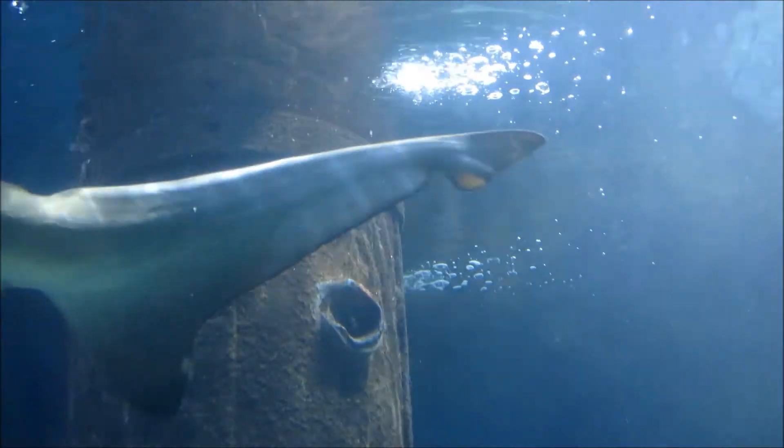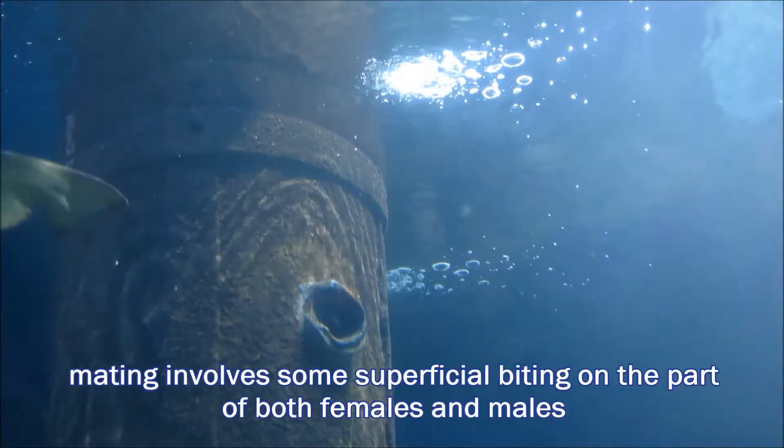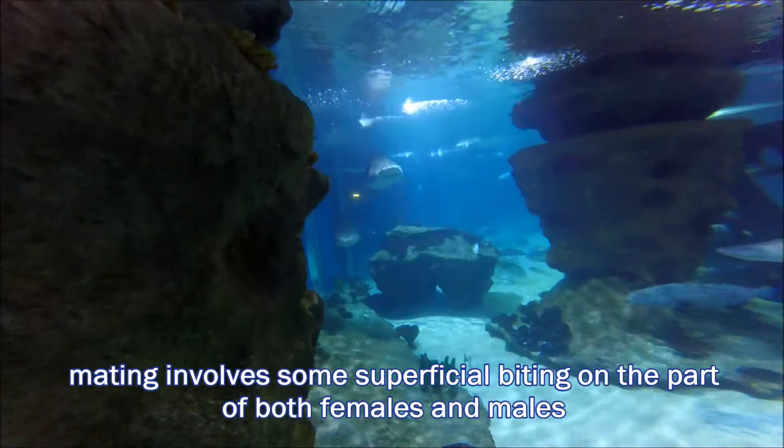Sand tiger sharks have low reproductive rates, with females only giving birth every two or three years.